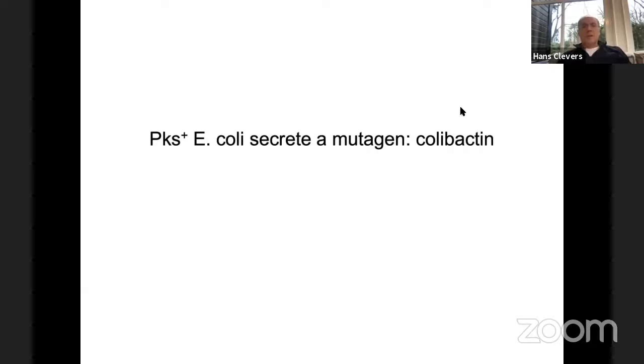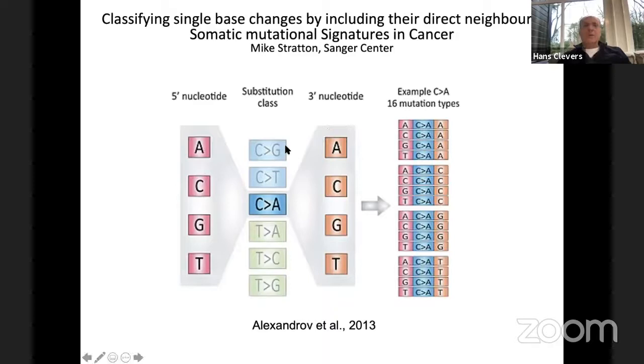The second story concerns a particular strain of E. coli that probably 20% of humans carry in their colon. It's called PKS E. coli, and it's presumed to produce a small molecule called colibactin, which had been seen to cause double-strand breaks in DNA. To explain the experimental system, it was set up by the director of the Sanger Centre, our collaborator Mike Stratton, about six years ago.